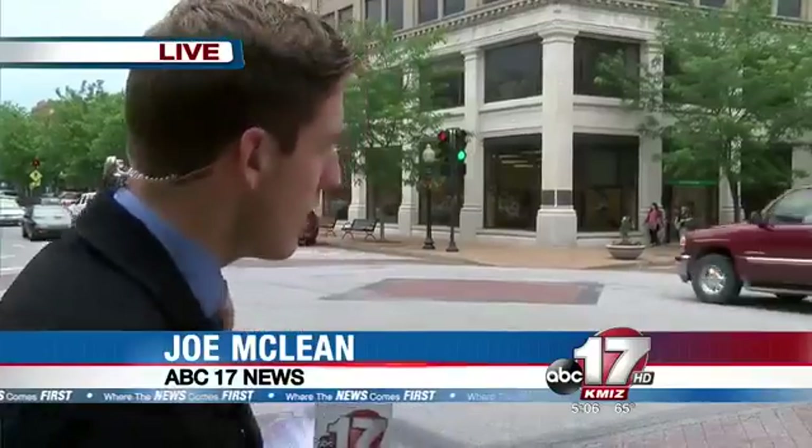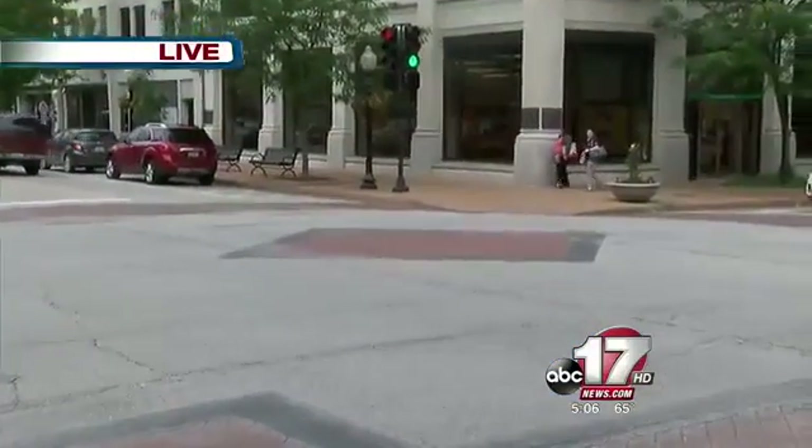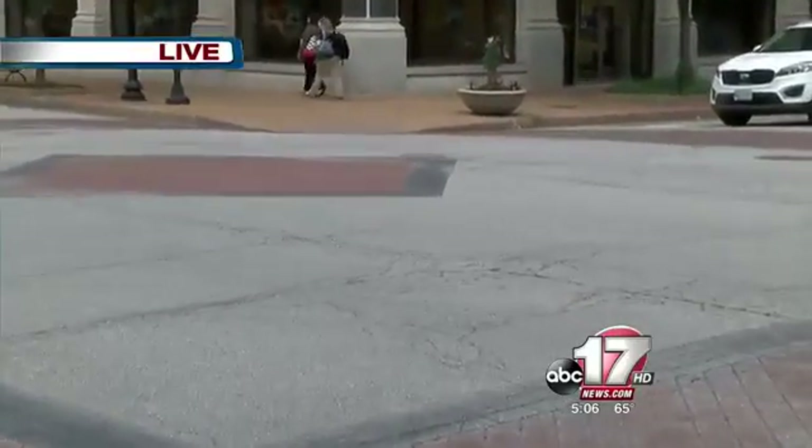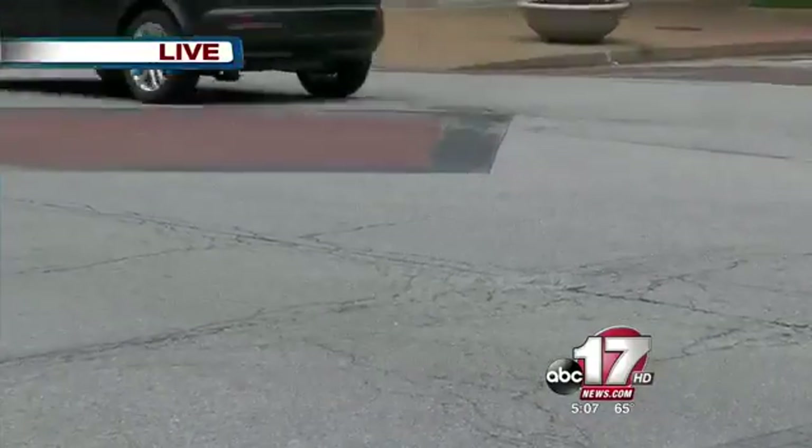That's the preliminary estimate by public works officials. What the city aims to repair is just the streets and sidewalks. Take a look here at Madison and High Street — you can see the cracks on the road and the worn down pavement. That's something public works officials say needs attention soon.